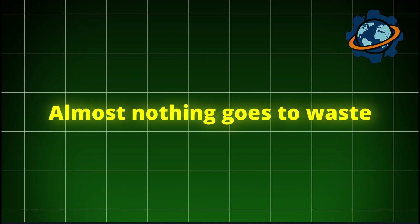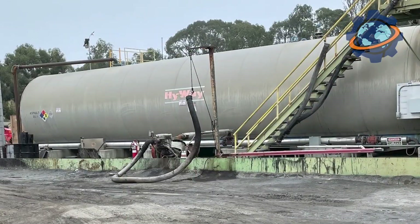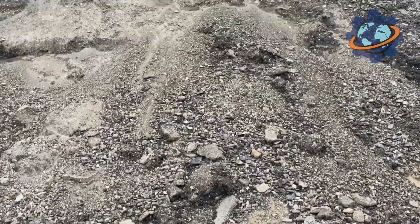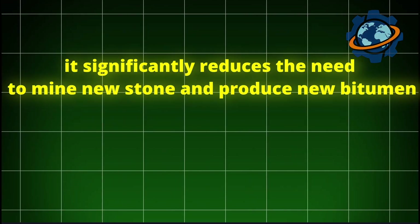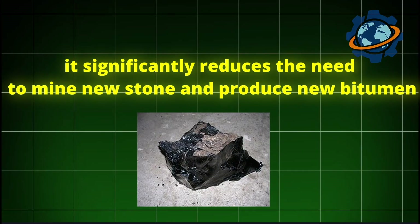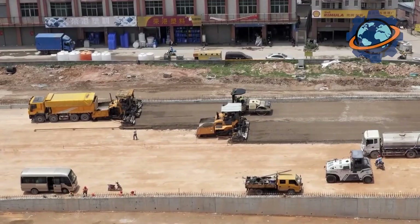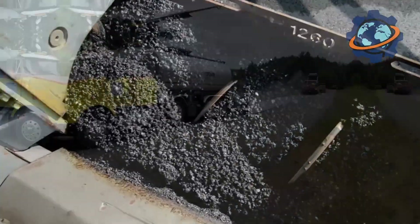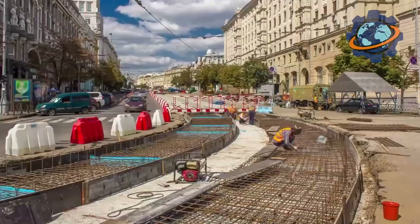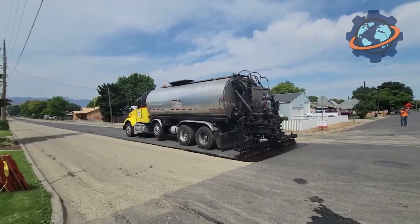Almost nothing goes to waste. Crushed old asphalt is added to the new mixture at the plant. On average, new asphalt contains about 22% recycled material, which has a colossal economic and environmental effect. It significantly reduces the need to mine new stone and produce new bitumen, saving natural resources and energy, and makes the final product cheaper — saving billions from road maintenance budgets. Every car trip is a journey on a complex engineering product and a vivid example of an industrial ecosystem, where the old is constantly reborn into the new.